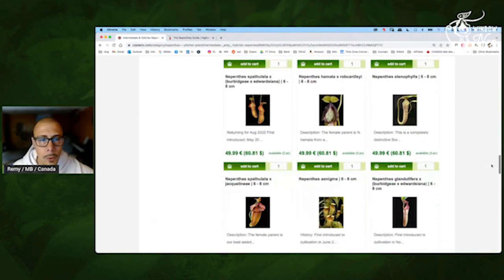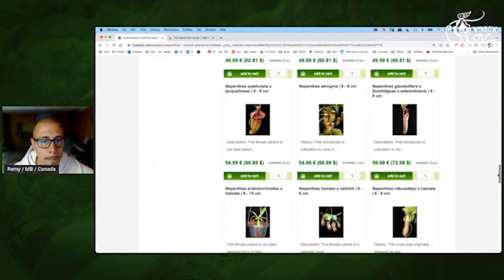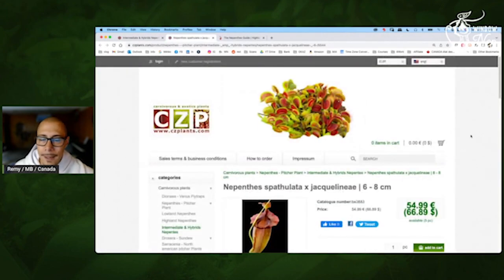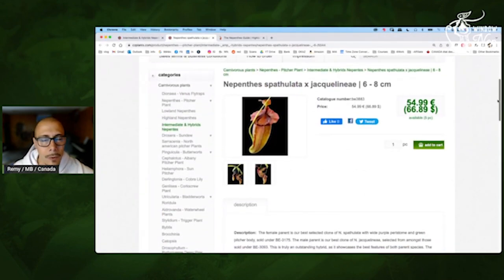There are so many plants here. We almost always see the Robcantleyi by Amara, but this is the reverse cross — so it will be more on the Amara part. But that could be interesting to see this cross with the reverse. Spatulata Jack — definitely. I like the Jacquelineae, but it's still hard for the windowsill for me. I have a hard time with that, especially when it gets warmer.